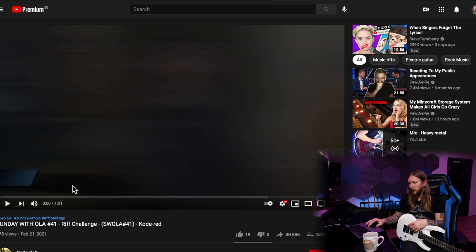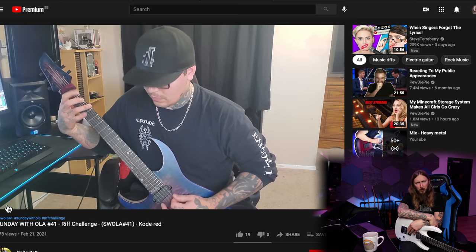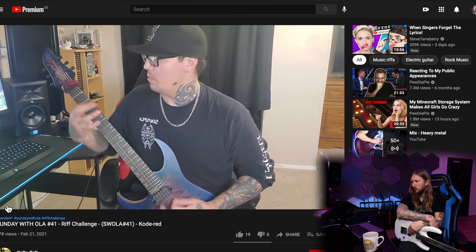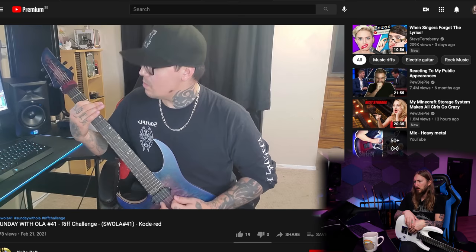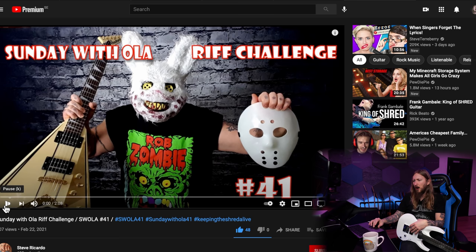Next up is Code Red with a Keith Merrow guitar. He found the beat — this guy found the beat. He resembles a little bit like Devin Townsend in his face right there when he looked at the camera — like a tattooed Devin Townsend. That's it, Code Red, thank you. Much appreciated, that was great.